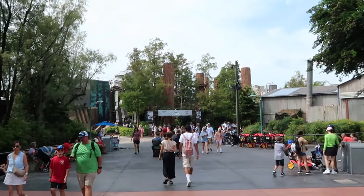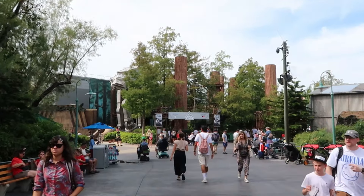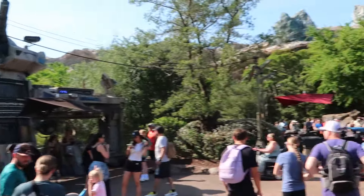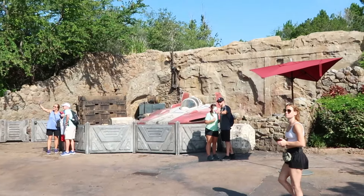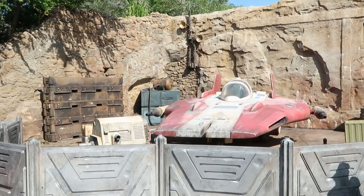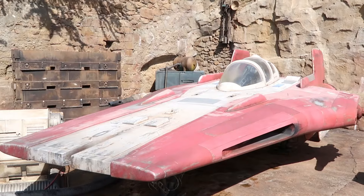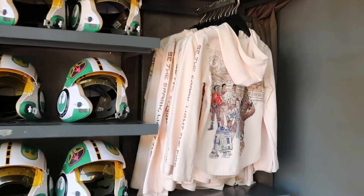Next up on our Hollywood Studios merch search, let's head over to Star Wars Galaxy's Edge to check out all the newest Star Wars merchandise. Star Tours is only a 15-minute wait right now, while Rise of the Resistance is an 80-minute wait — so it's a good moment to come out to Galaxy's Edge, check out the merchandise, and enjoy some really fun photo ops like the incredible weathered speeder you can pose with.